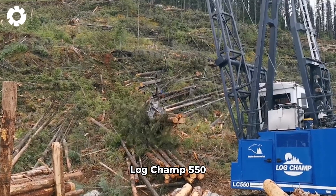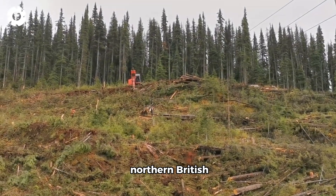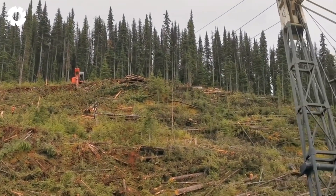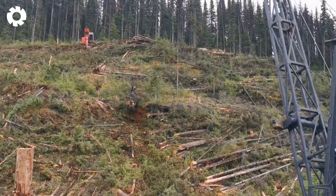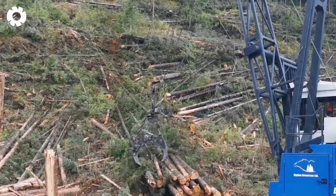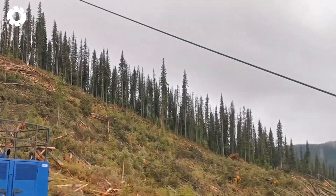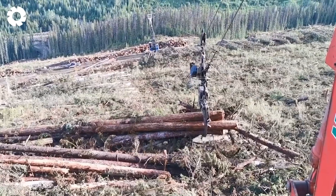The Log Champ 550 roams through the majestic forests of northern British Columbia, turning logging into a powerful mechanical dance. With its mighty spins, it conquers each massive tree, bringing new energy to the forestry industry in the region.